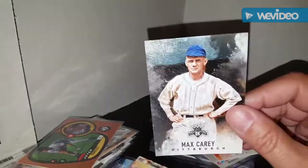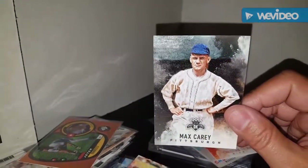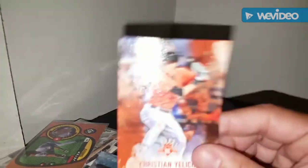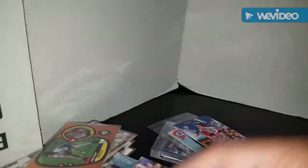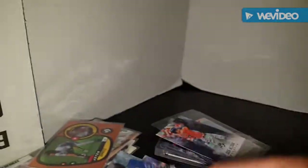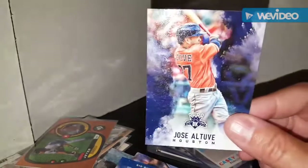Gotta check if Max Carey's a Hall of Famer - I don't think he is but I could be wrong. If he is, he'll go in the Hall of Fame binder. Christian Yelich, Rio Ruiz rookie card, and Jose Altuve.